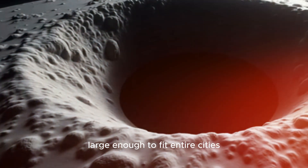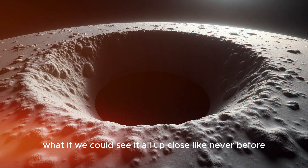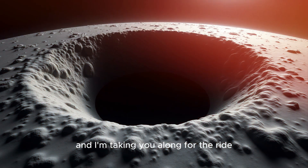Did you know that the moon has caves large enough to fit entire cities? Or that hidden within its craters could be secrets about our own planet's history? What if we could see it all up close, like never before? That's exactly what Firefly's Blue Ghost Lander is here to do, and I'm taking you along for the ride.